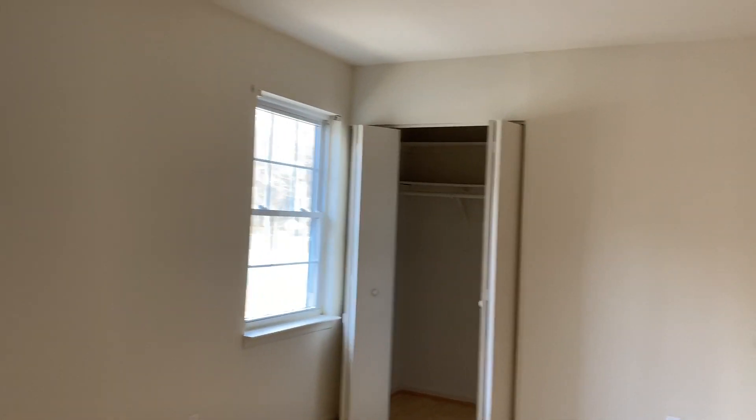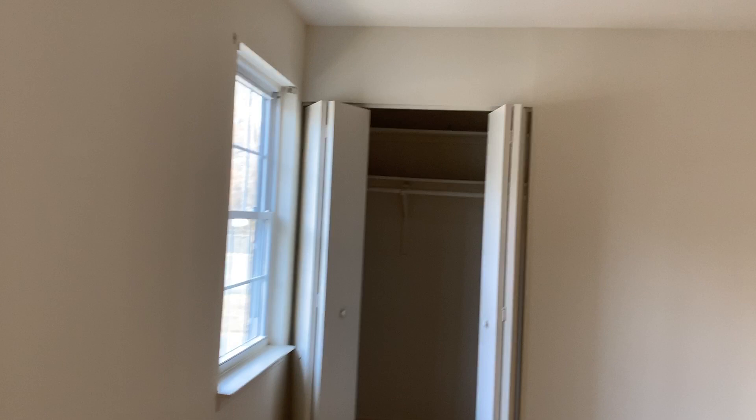The first bedroom is the master. This is a pretty large bedroom — you can definitely fit a king-sized bed in here. Nice big closet with racks for extra storage.